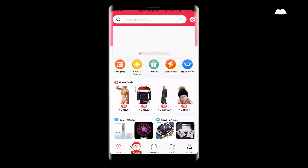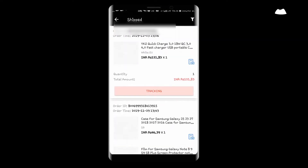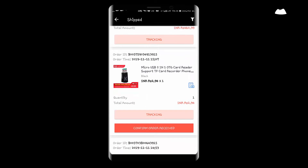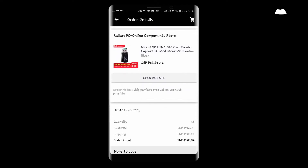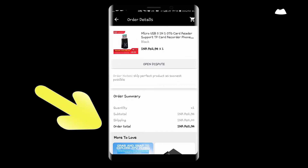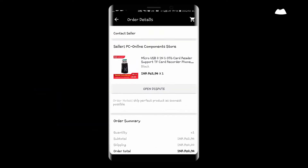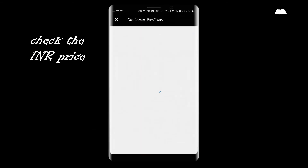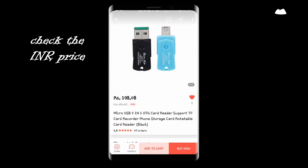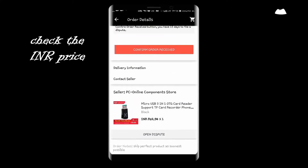Here's the proof — I can show you the payment and the order details of the product. As you can see, I frequently buy many things; some arrive, some don't — it depends on your luck and timing. The INR amount is 2.93 rupees. I made a purchase for 2.93, but the current price is 198 rupees, around 200. I received it for only 2.93, that is three rupees.